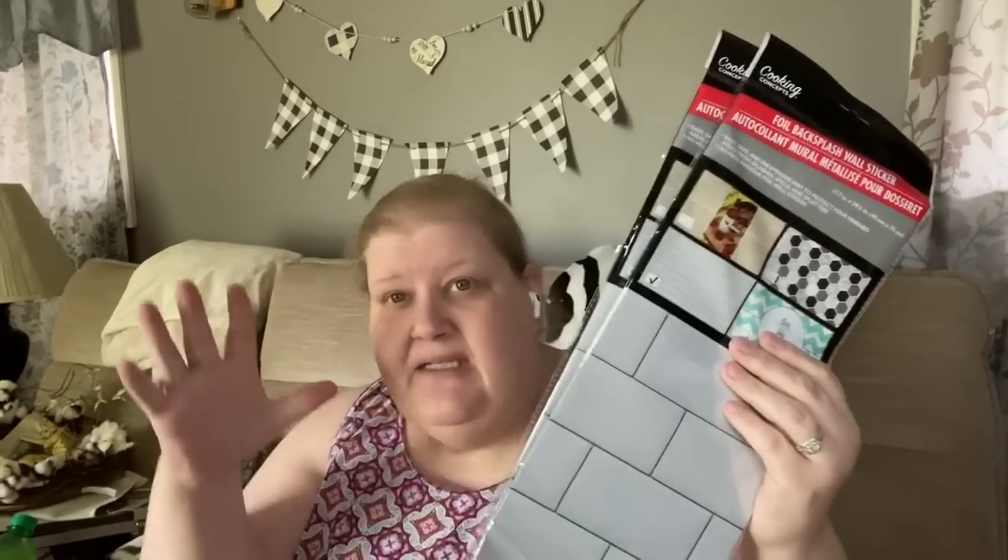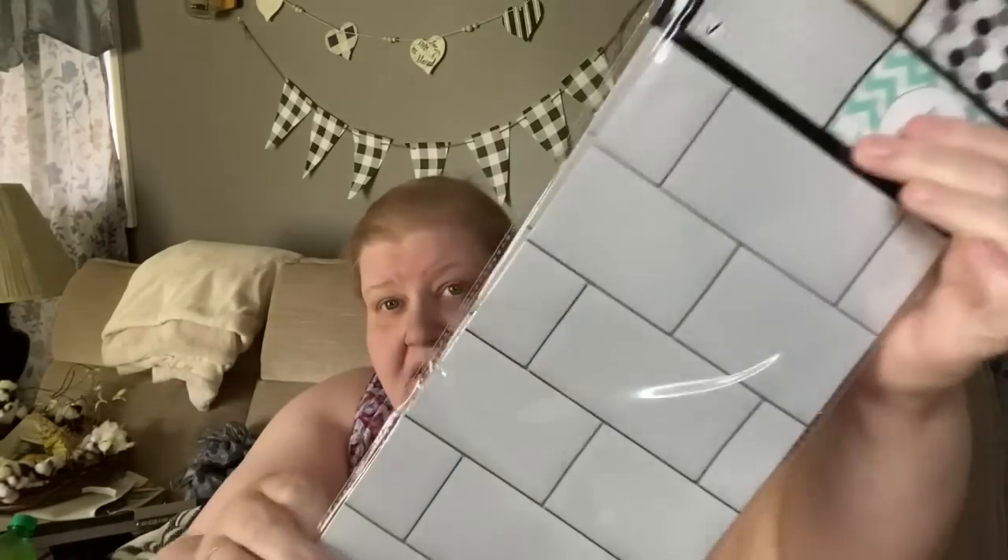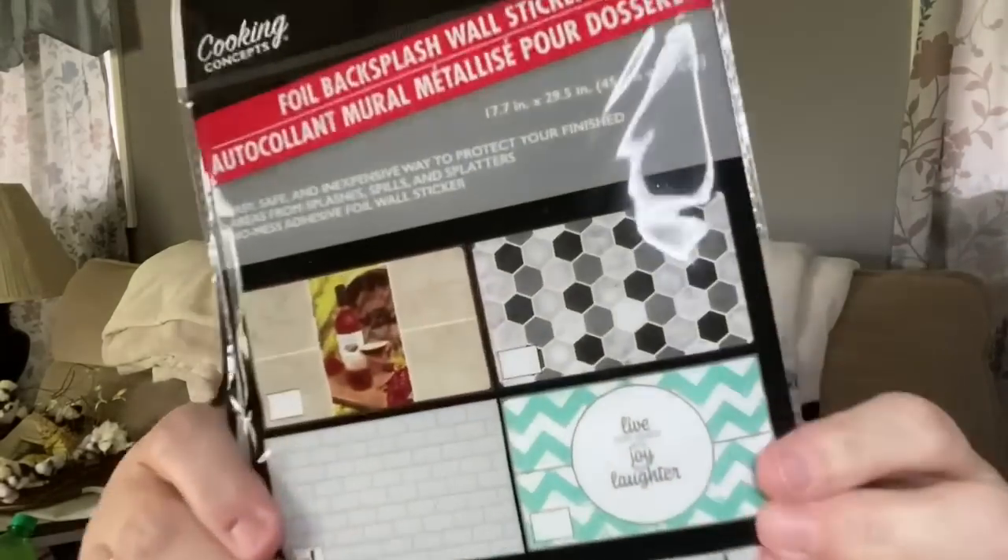I found these backsplash stickers that look like subway tiles — white subway tiles. They come in a variety of different patterns. I've bought these before, but not this white subway tile. I don't know exactly what I want to do — I had an idea for the kitchen, but I don't know if I'm going to actually do it. I've heard good things about them so I thought I'd give them a shot.